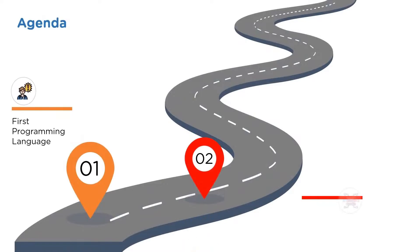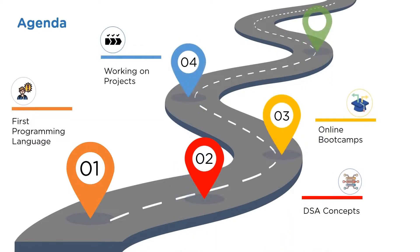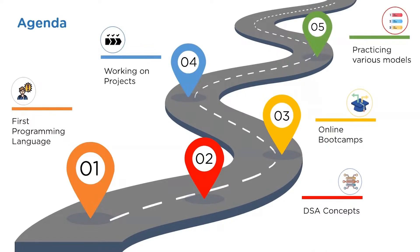First, we begin with selecting the first programming language. After that, we'll understand data structures and algorithms. Then we'll move ahead to online boot camps. Following that, we'll understand the importance of working on projects. And lastly, we'll learn the importance of practicing various modules.